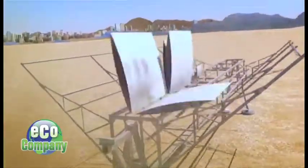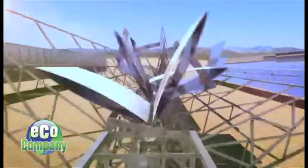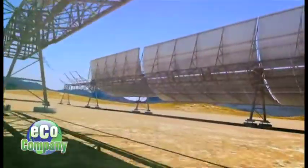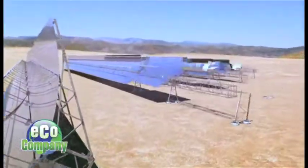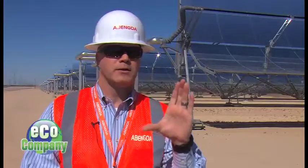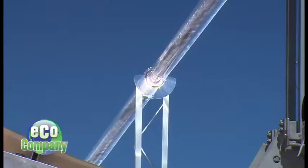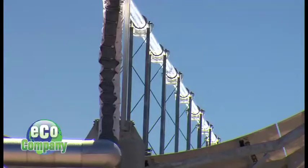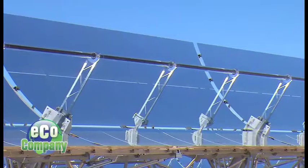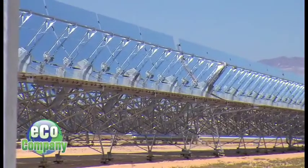The project, owned by a company called Abengoa, took two and a half years to build. The sun collectors in this system are parabolic troughs — large mirrors shaped like a giant U. The parabola is used to focus light from the sun on a heat collection element running at that focal point, which is a tube filled with a heavy synthetic oil that can withstand the heat produced — 750 degrees Fahrenheit.